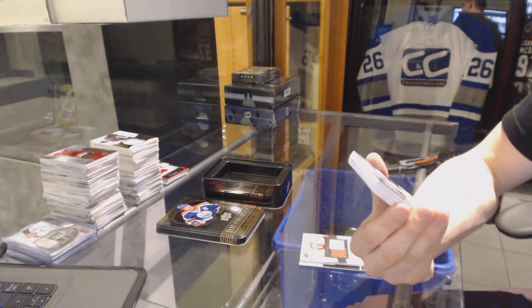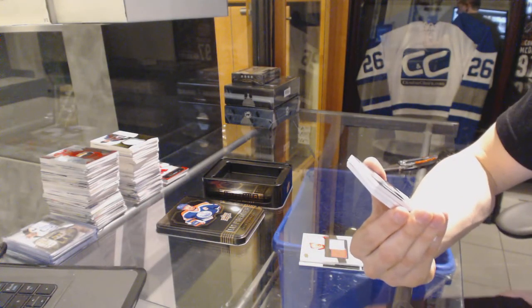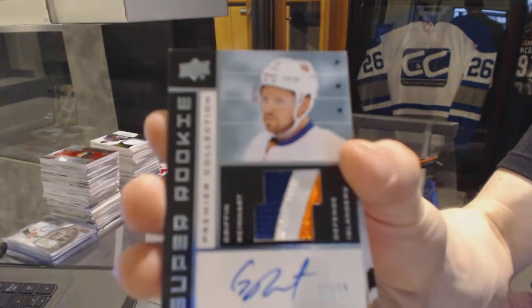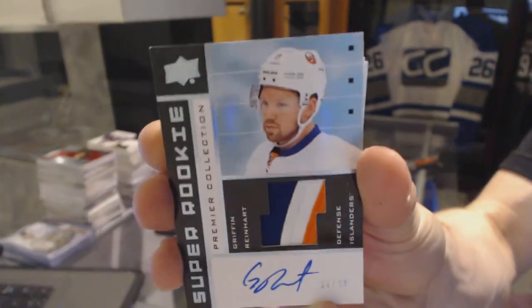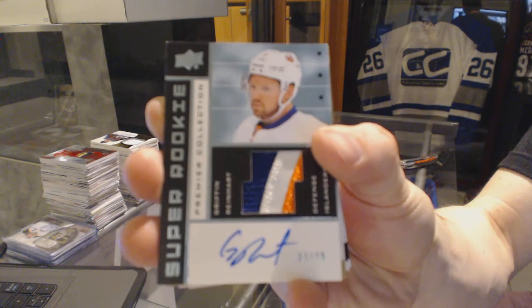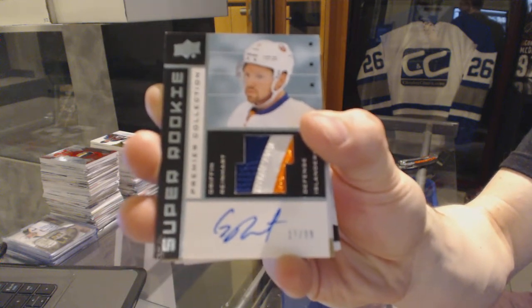We've got a three-color 0203 Tribute Rookie Patch Auto, number 37 of 99 for the New York Islanders, Griffin Reinhardt.